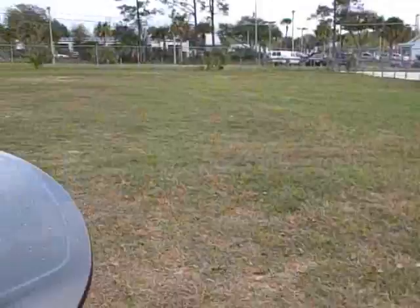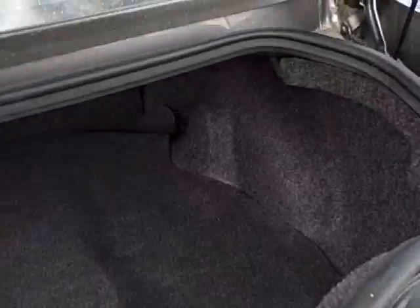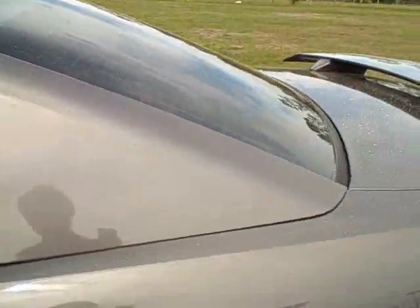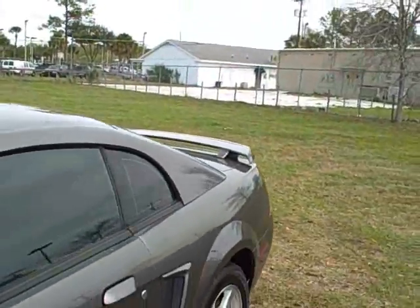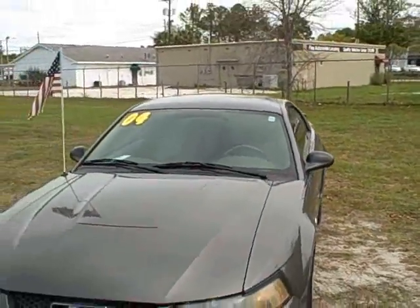Let me show you the trunk for just a quick second. If you need to haul things around, you can pull this tab right here and access the back. Really nice, big trunk space. Paint-wise it's in really nice shape, and the tires have tons of tread left on them. It's been inspected and serviced.